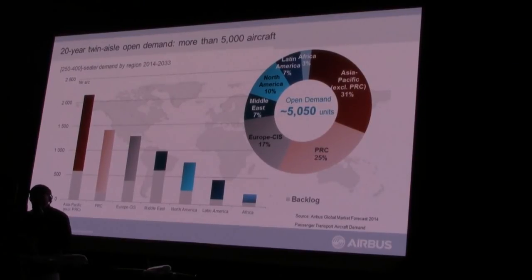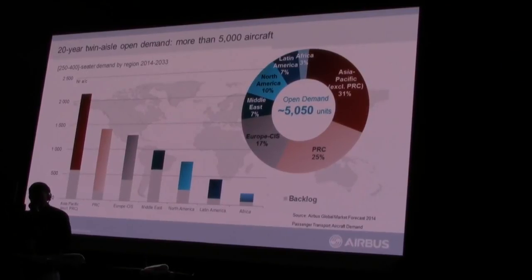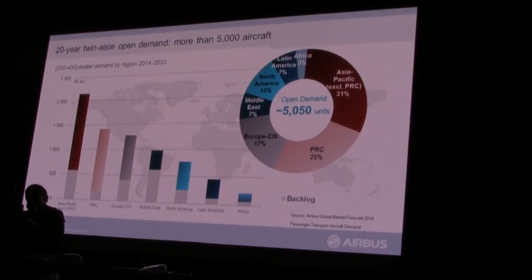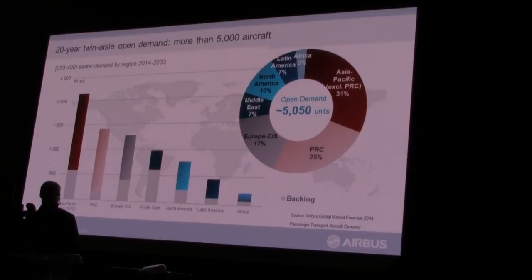It's an aircraft that has a strong market. We have over 7,000 airplanes in our Global Market Forecast for this size category over the next 20 years. With some already sold, the open demand — airplanes yet to be purchased — stands at over 5,000 in this category. The big demand comes from Asia Pacific, representing a huge opportunity for the A350 XWB going forward.